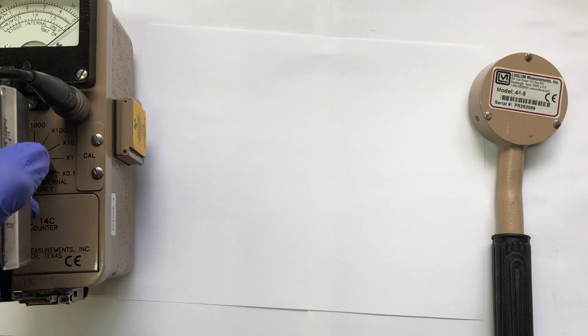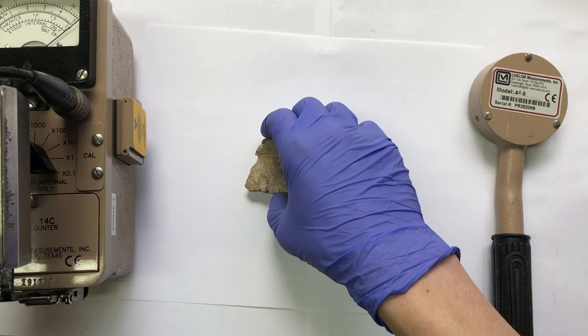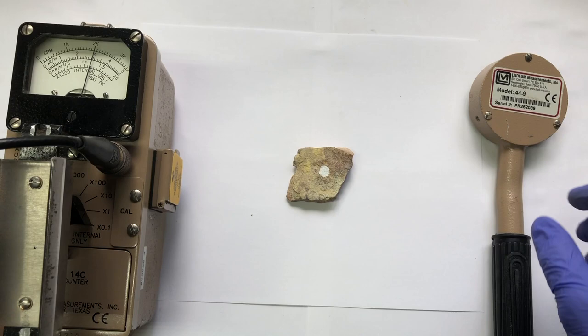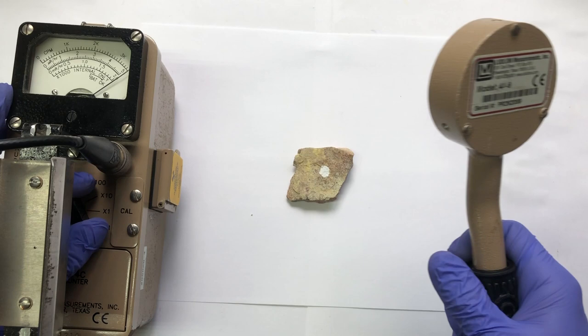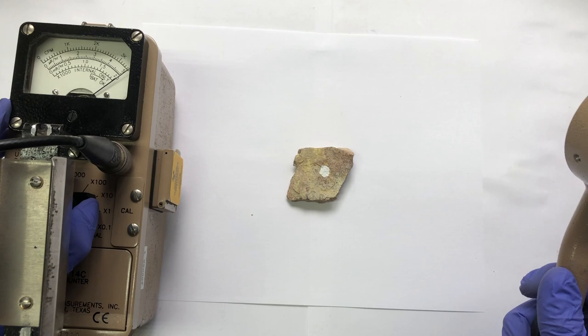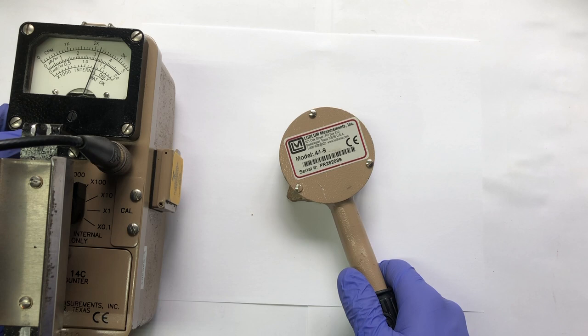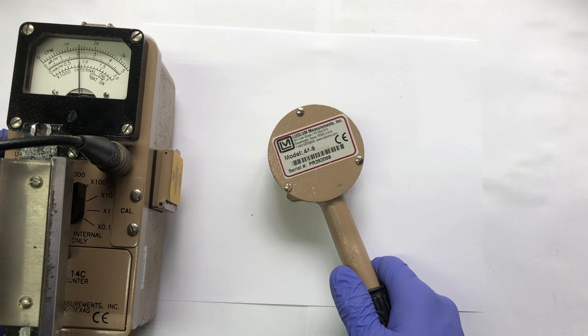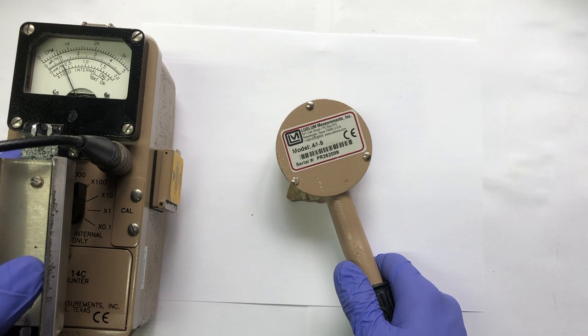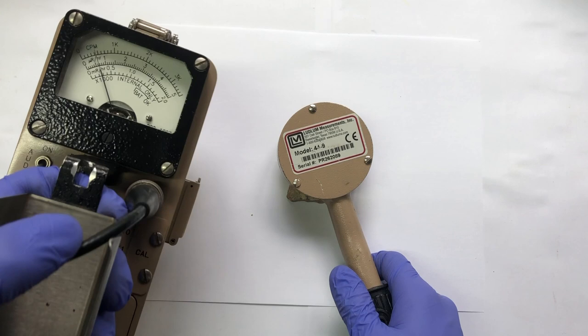Now let's examine a piece of uranium ore. Uranium ore isn't as rare as it seems — it's actually twice as common as silver. We take our reading and it's quite an active piece of uranium ore.